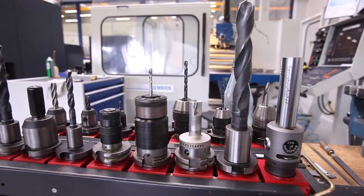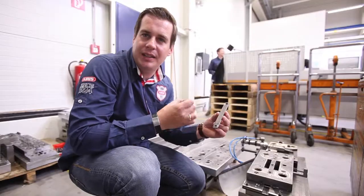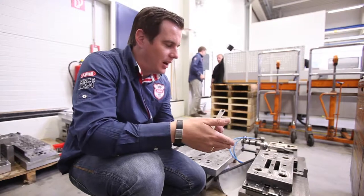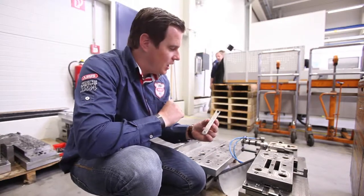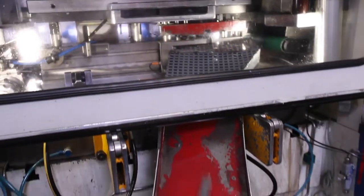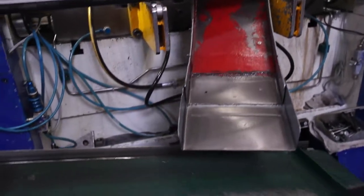We are right now in the tooling department. Here the tools from the toolmakers are combined with the tool blocks. Right here we see a complete, opened-up tool block for the Bordeaux folding lock link.